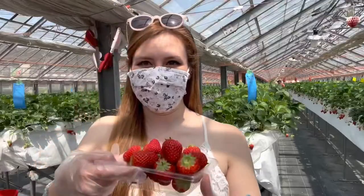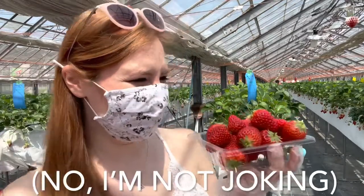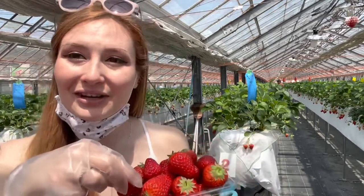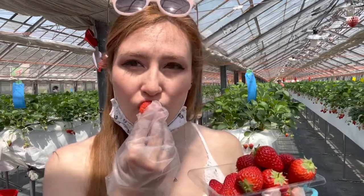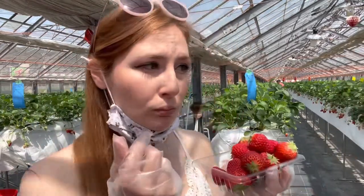Okay, so these are all the strawberries I've collected so far in the past three minutes. I'm going to try one... it's so good! Everyone needs to do this — strawberry tabehoudai is like the best idea ever.